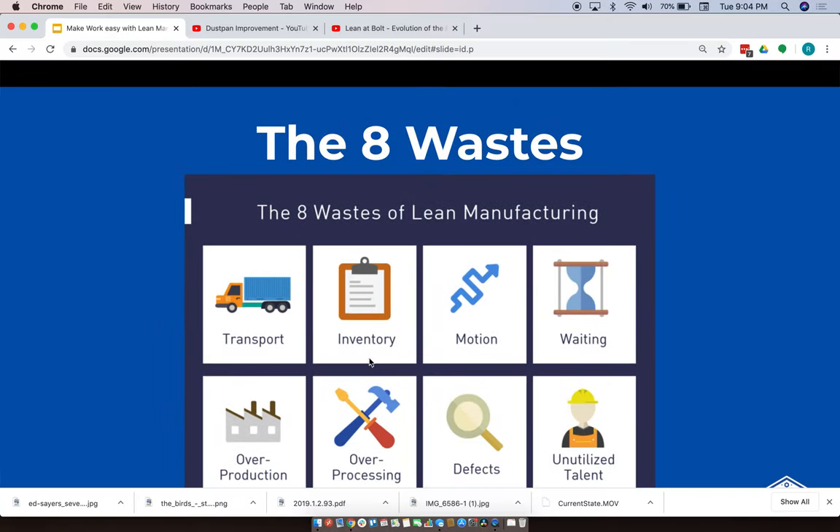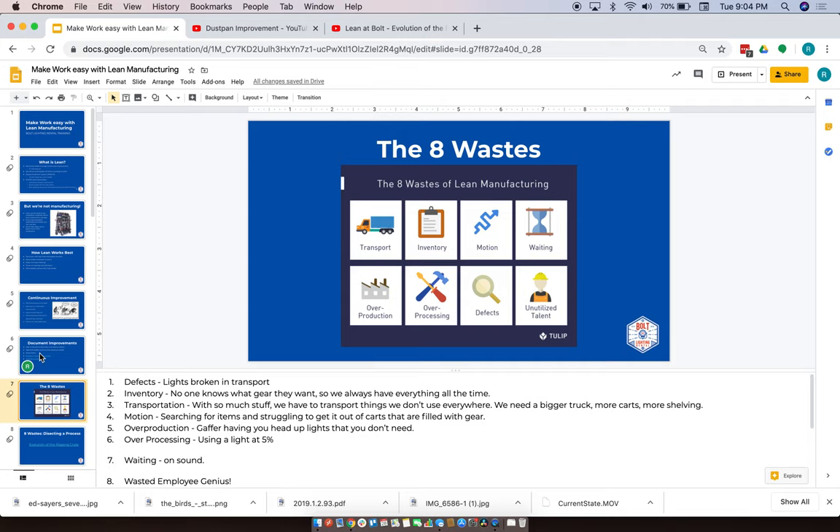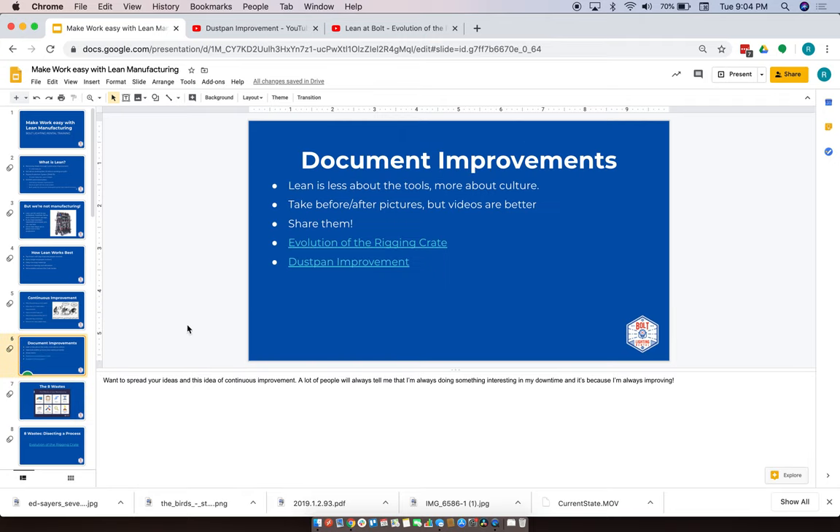That's it for now. We'll start with the eight wastes in the next video.